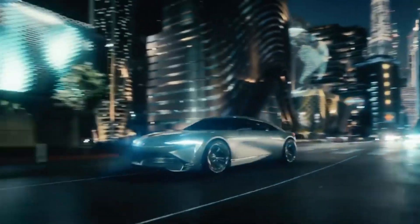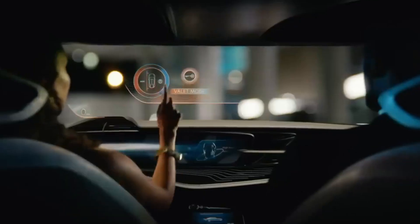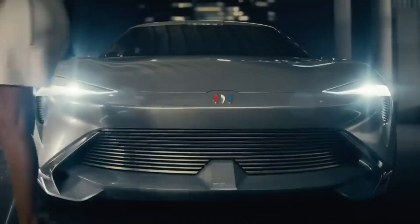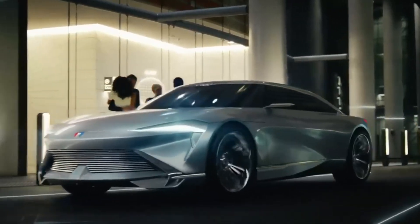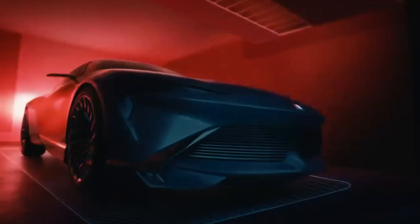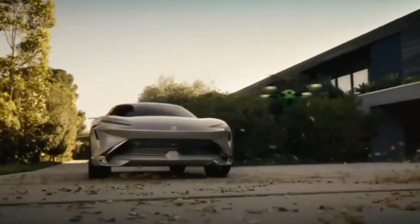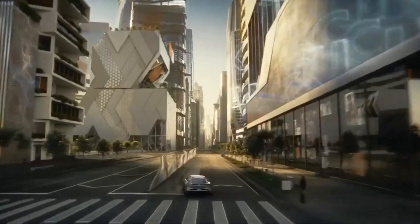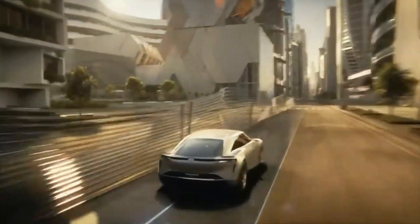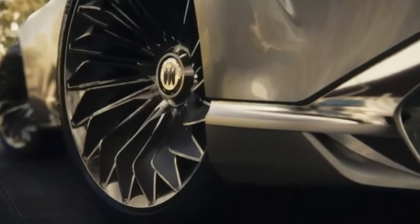Inside, the Wildcat EV is equipped with advanced biometric sensors, aromatherapy options, and massaging seats, pushing the boundaries of comfort and innovation in electric vehicles. Although it won't be produced, the Wildcat EV concept provides a glimpse into the future design language and technology of Buick's electric lineup, which aims to be fully electric by 2030.